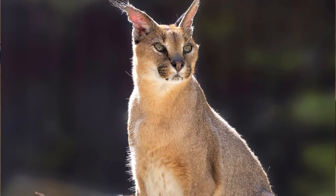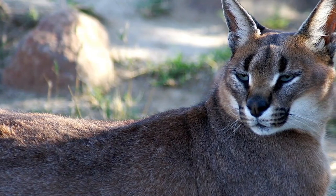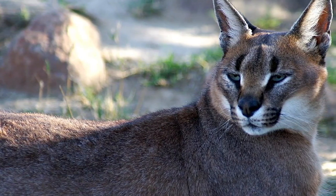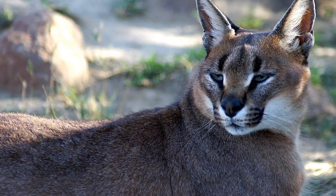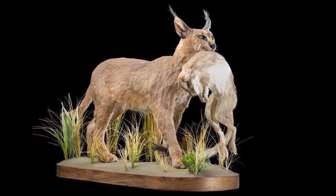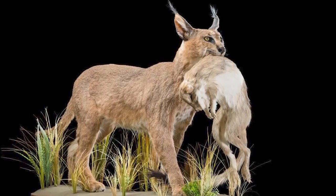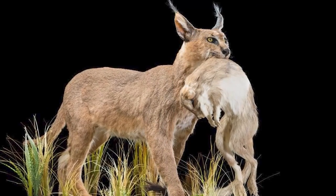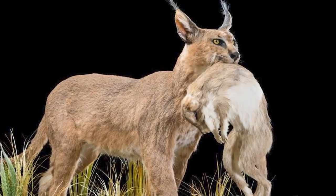And while the caracal's binocular vision is crucial for precise targeting, its eyes also possess a wide peripheral vision. This peripheral vision allows the cat to monitor its surroundings, detecting potential threats or additional prey opportunities while focusing on a specific target — why settle for a quick snack when you can have an all-you-can-eat buffet?